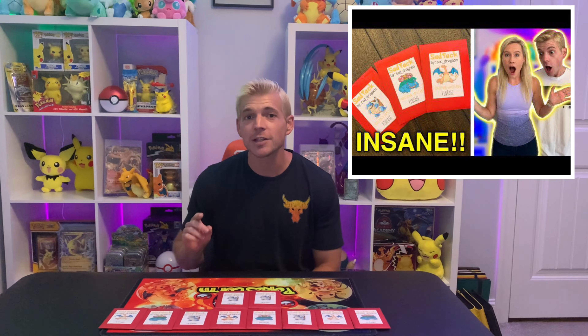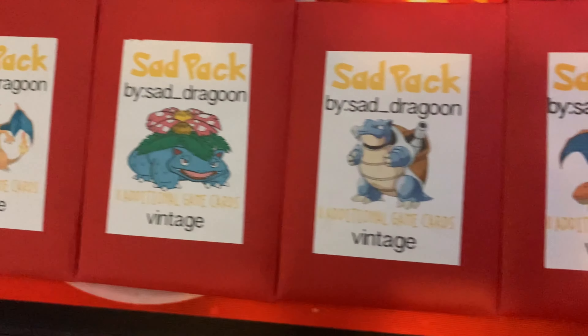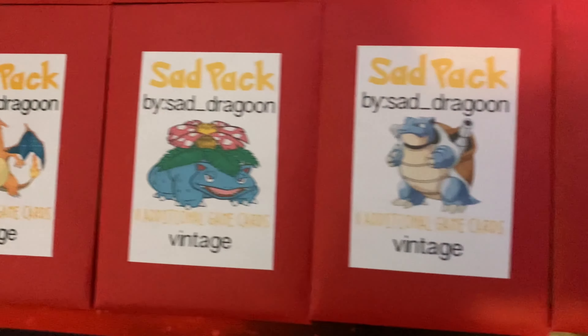A few videos back, you guys may remember us opening some packs that we said might be the best Pokemon packs on eBay, and that was just in four packs. Well today we are opening 10 of those same Pokemon packs. These are the Sad Packs, so we are really excited to see what's inside.